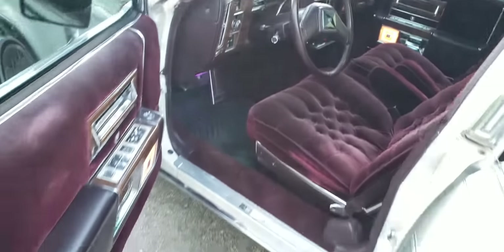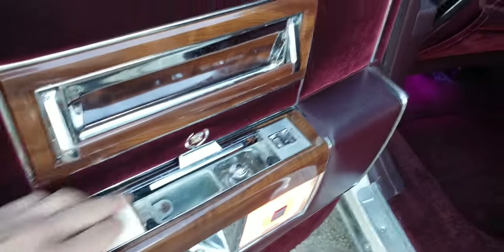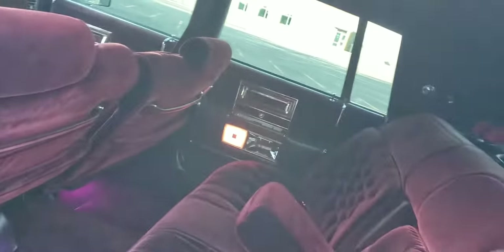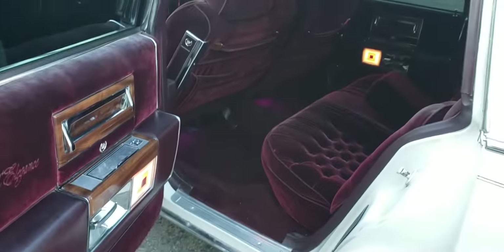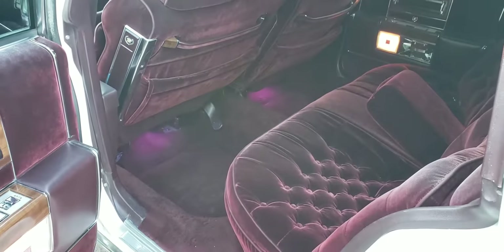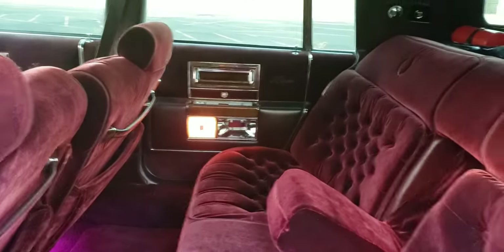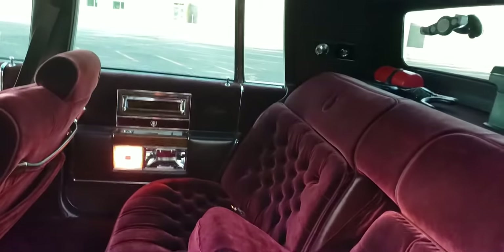Power windows. Rear passengers even get their own little ashtray and cigarette lighter. I've got a little bit of ambient light right there — that's aftermarket. Very comfortable car.